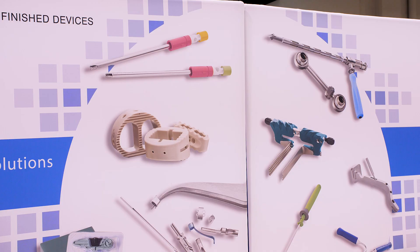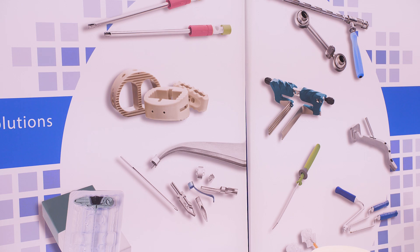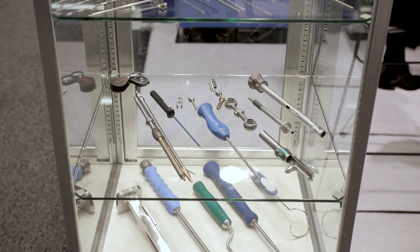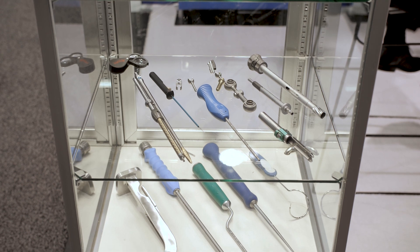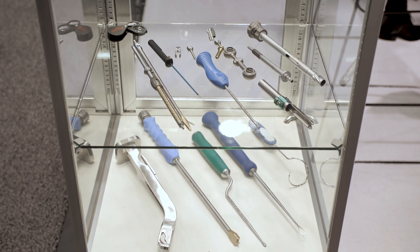You can see from some of the video footage here the diversity of the products that we manufacture. Our core competencies are in metal manufacturing and you can see some of the unique and different geometries and types of parts and the diversity of the type of parts that we manufacture.